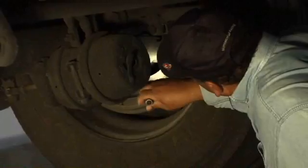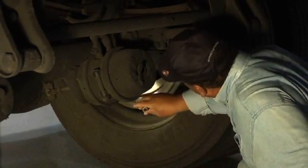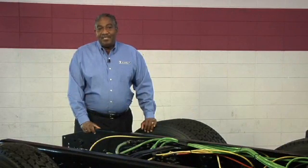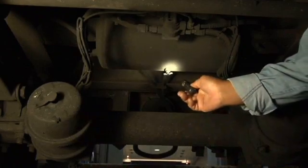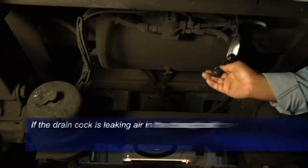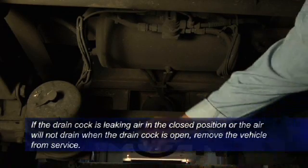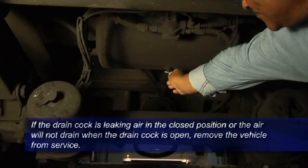Finally, inspect the areas on the inside of the rims for any evidence of lubricant or leaking oil. As a driver, the ability to stop the vehicle can be the difference between life and death, so every pre-trip inspection must include the braking system. The first step is to check the reservoirs for any broken bands or loose mounting hardware. If the drain cock is leaking air in the closed position, or the air will not drain when the drain cock is open, remove the vehicle from service until the problem is corrected.